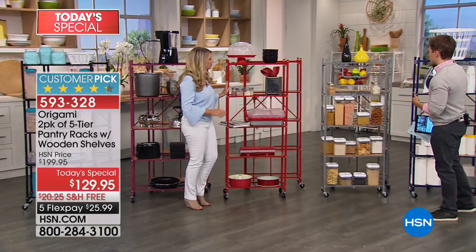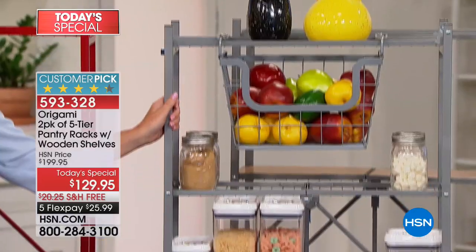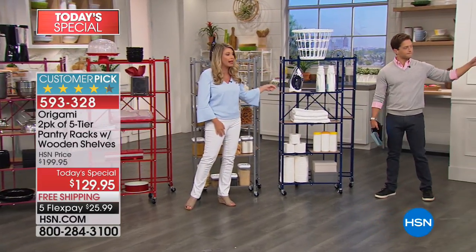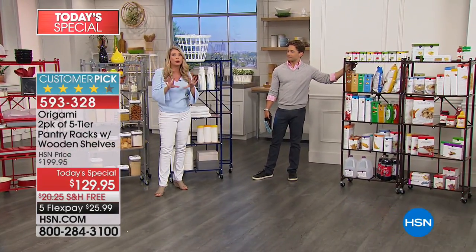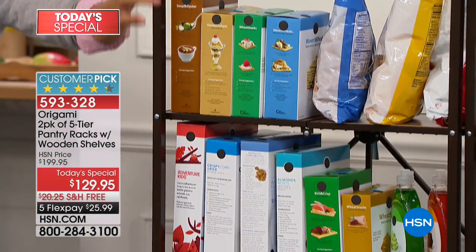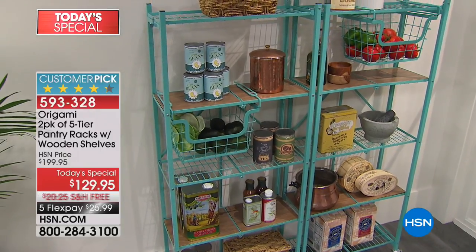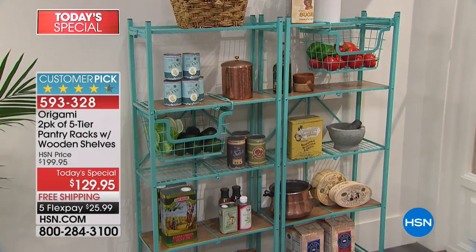We've got to race through the rest of the colors — we've only got about four minutes left. We've got that beautiful red. Silver — your stainless steel; if you want it to match back, this is a great option. Navy — brand new, wonderful, rich, deep, true navy; goes great with white for a clean look. Vintage bronze — super, super rich, specs of gold, matches hardwood floors and leathers, great rich texture. And turquoise, which has been very popular tonight for our first ever two-pack pantry rack presentation. And of course, we've got white as well.